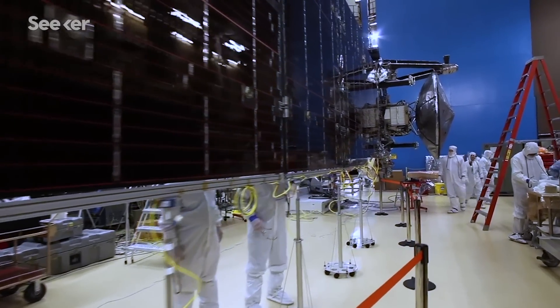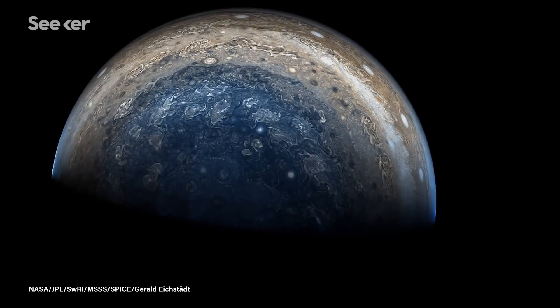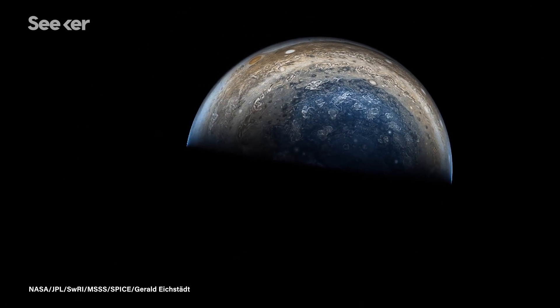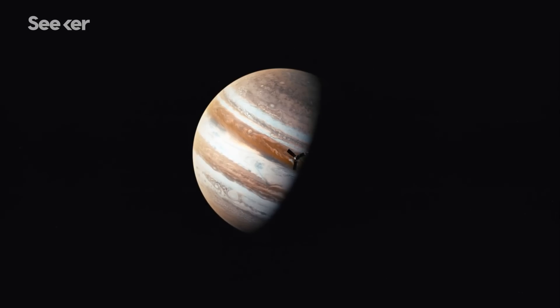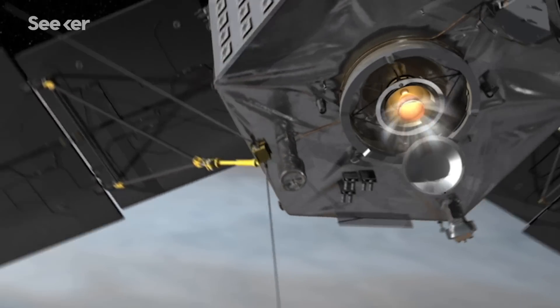So the team went to the drawing board with a few specific requirements for the camera. We want to take a picture over the poles. We are not going to be able to build up a mosaic of images—we have to capture the entire pole in one image. And we want it to be colored: red, green, blue. We don't want it to be too murky; there's not a lot of sunlight at the poles. I also knew at that time that Juno was going to be a spinning spacecraft.